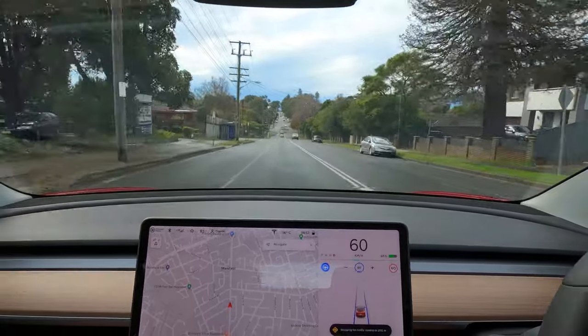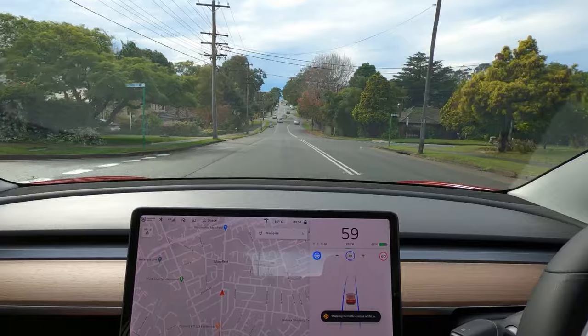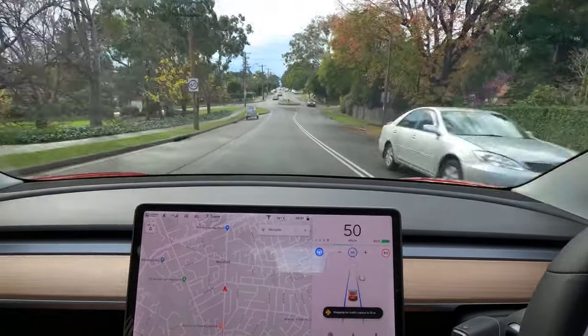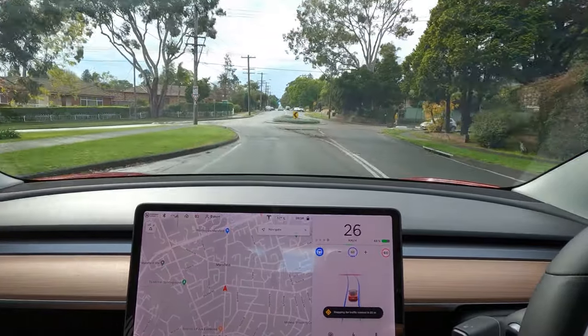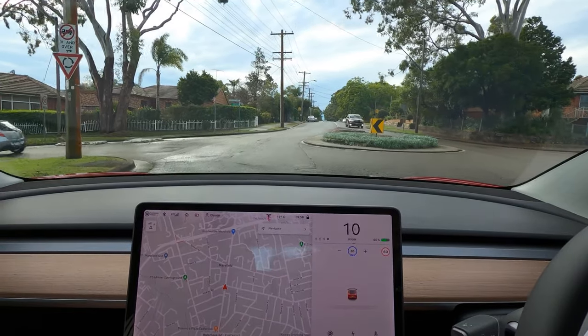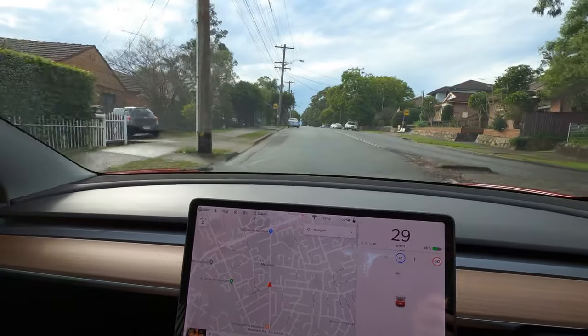Here's another clip of a roundabout. This time, if you look at the message closely, it actually shows a roundabout icon. I thought it might do something different, but the same result happens basically. As you get close, the car freaks out a little bit, slows down a lot, and if you don't do anything, it'll stop the car. So again, I took control of the car and made it through the roundabout myself.